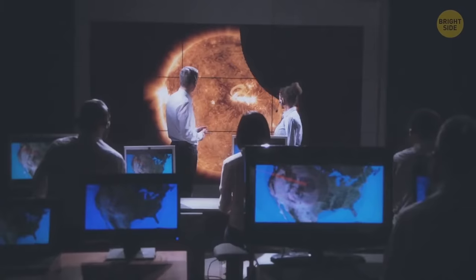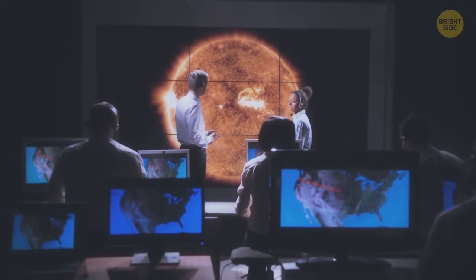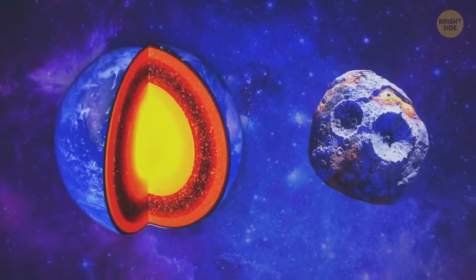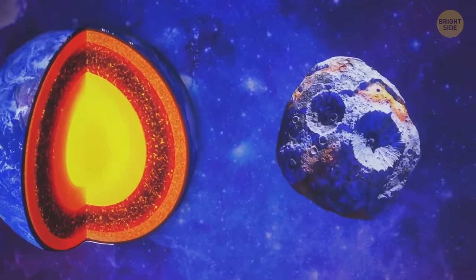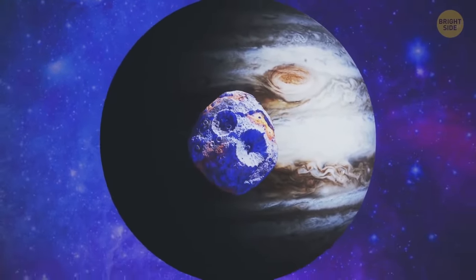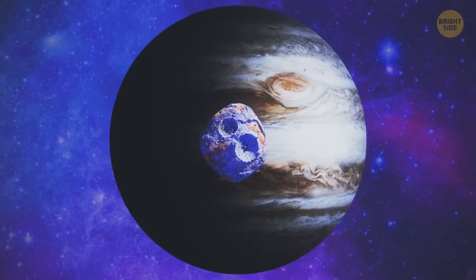Scientists intend to investigate the asteroid to learn more about Earth. Why? Because Psyche's composition is similar to the core of our planet. Together with its size, this leads to the theory that 16 Psyche could be the remnant of the core of a planet very similar to Earth.